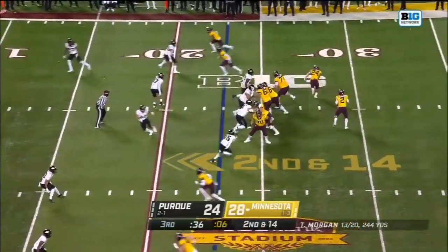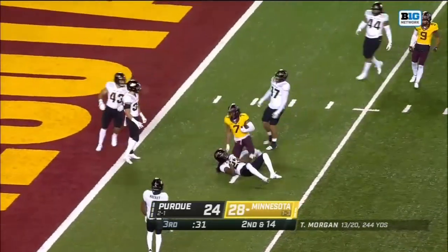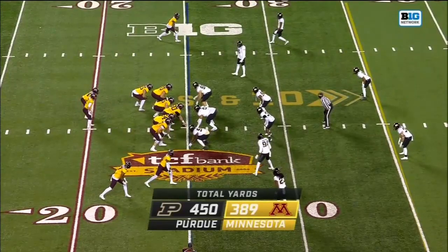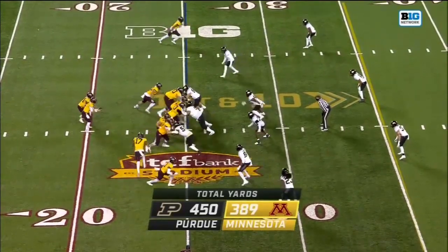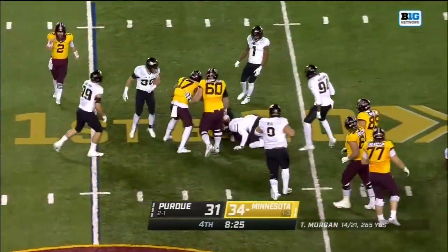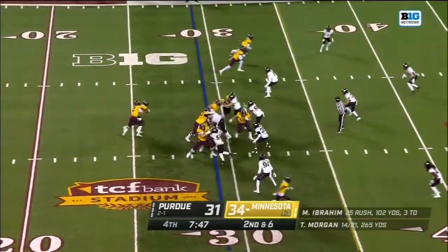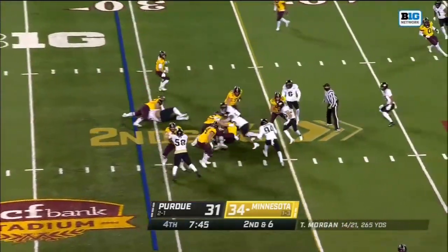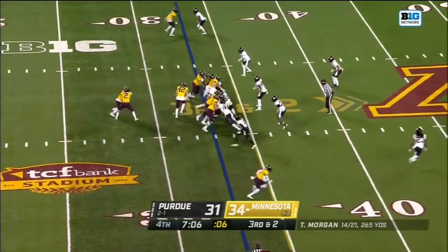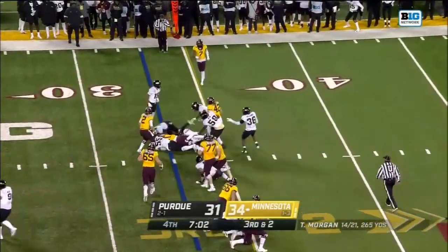Final 35 seconds of the third quarter — Morgan over the middle, and going up to pull it down, Ottman-Bell to the three. It's Ibrahim — Ibrahim stood up after a gain of about four. On second at six, it's Cam Wiley. Bryce Williams is the tailback to Morgan's left on third and short — Williams slips away once, and then stood up short.